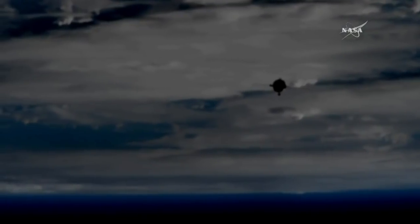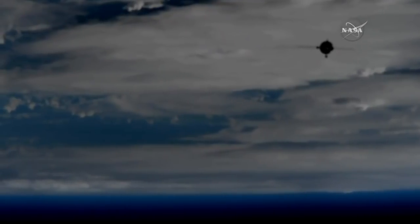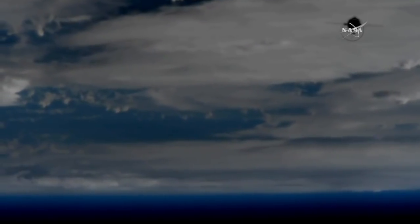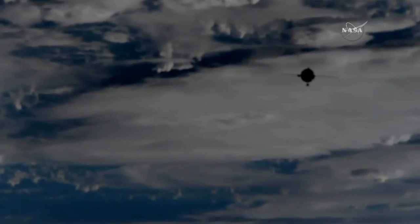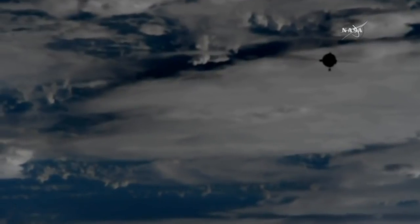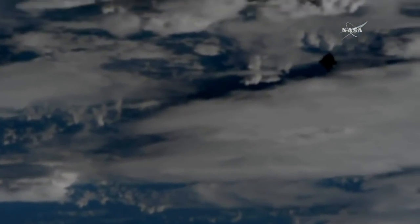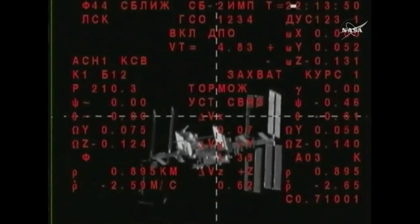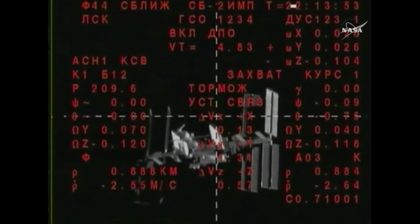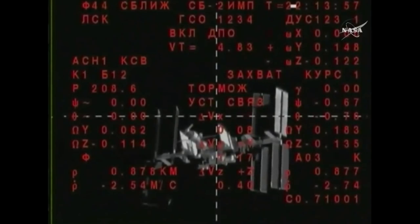Closing at 3.4 kilometers as the range predictions have been updated. The Soyuz, through automated command from its computers, is conducting a series of what are known as impulse burns — small mid-course corrections of a few seconds in duration — enabling the Soyuz to fine-tune its path to the International Space Station.